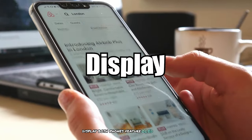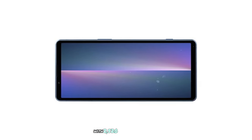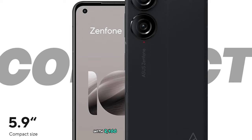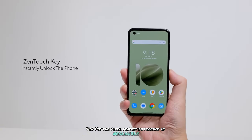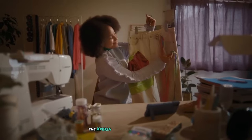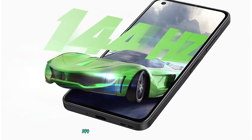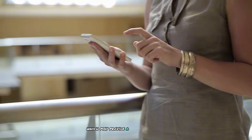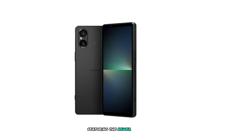Display: Both phones feature OLED displays with similar specifications. The Sony Xperia 5V offers a 6.1-inch OLED display with 2520x1080 resolution at 449 ppi, while the Asus Zenfone 10 offers a 5.9-inch OLED display with 2400x1080 resolution at 446 ppi. The pixel density difference is negligible to the naked eye. However, there are some key differences: the Xperia 5V has a 120Hz refresh rate, while the Zenfone 10 offers a slightly higher 144Hz refresh rate. The Xperia 5V also boasts a 240Hz touch sampling rate, which may provide a more responsive touch experience. Both phones use Gorilla Glass Victus for protection, with the Xperia 5V featuring the newer Gorilla Glass Victus 2.